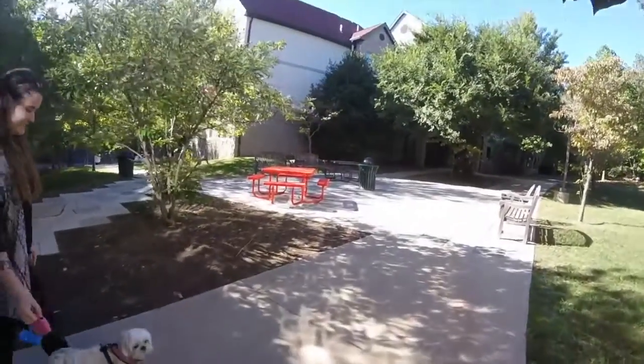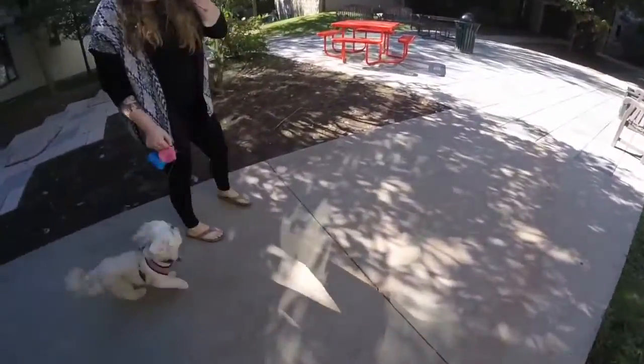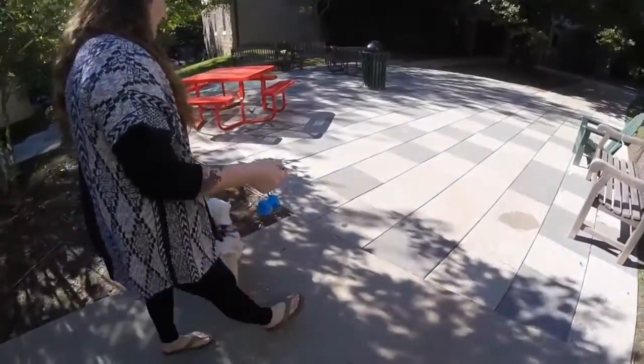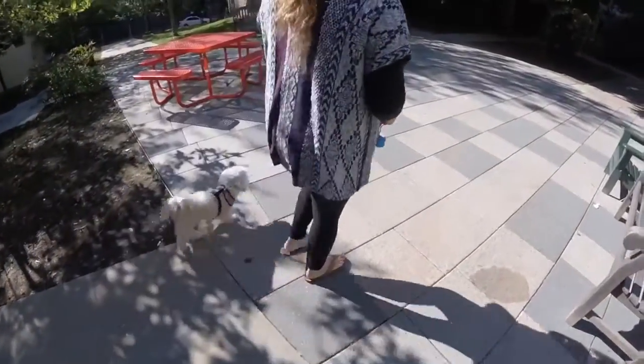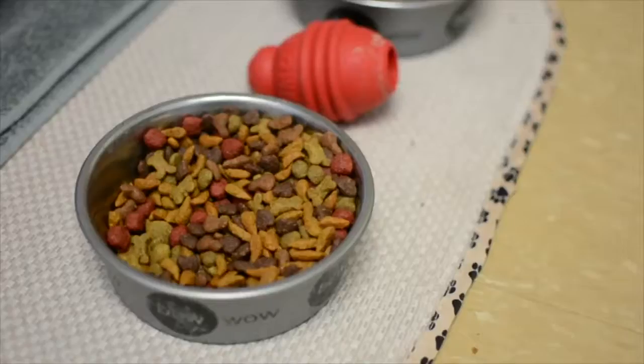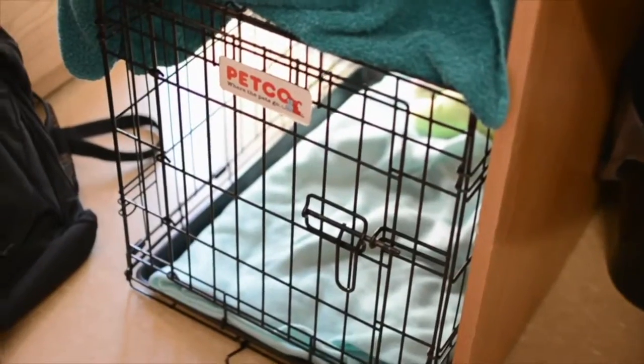It's kind of difficult to take care of a dog and also be a full-time student, because when you have classes back-to-back it's hard to get back and take her out. So when I'm having a busy day, usually my roommate steps in and either takes her out for me or fills up her bowls. And if we're both busy for some reason, we get our friends to come in and take care of her.